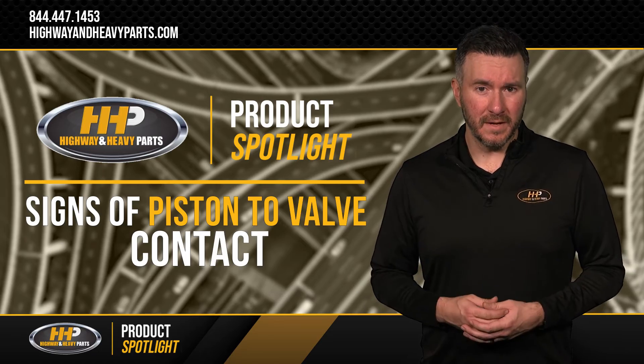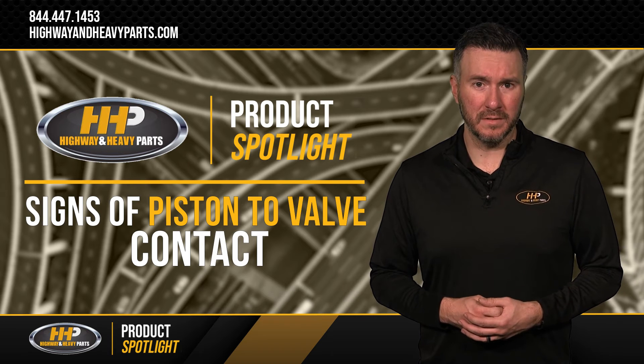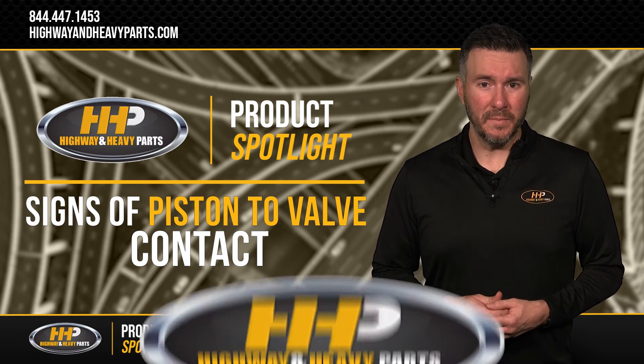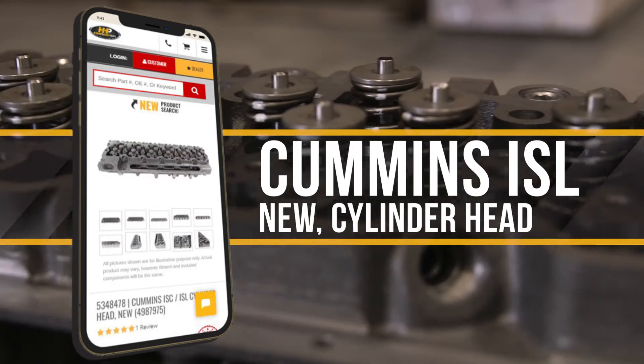Knowing the signs of piston to valve contact can help prevent catastrophic engine damage and failure in a multitude of your engine's components. If your Cummins ISL cylinder head has been critically damaged by piston to valve contact, a new cylinder head for the Cummins ISL from Highway and Heavy Parts can get you back on the road.